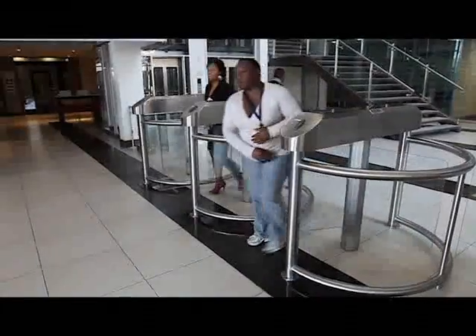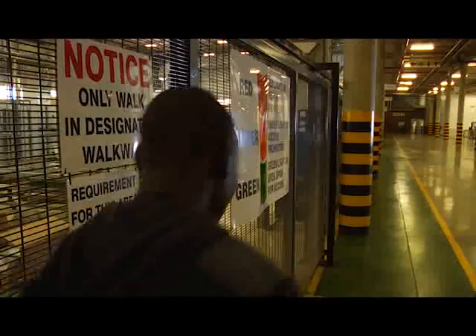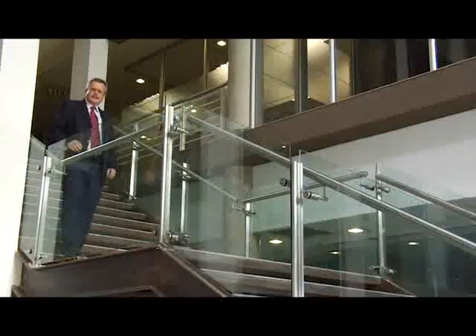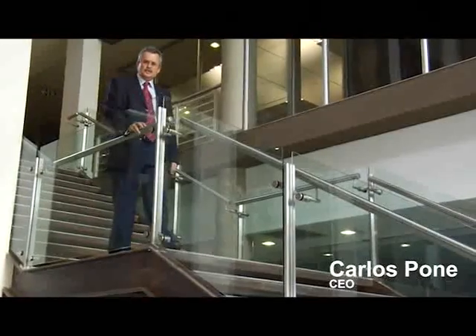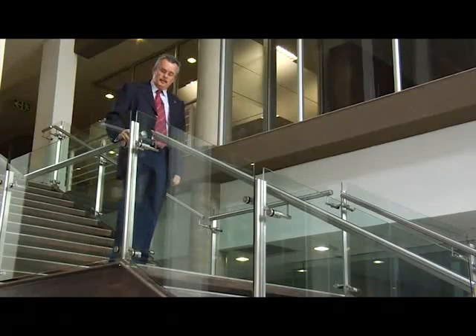ABB believes that responsible stewardship of occupational health and safety is essential for business efficiency. They are committed to the health and safety of their employees. This is a building that was designed mostly around employees — we want employees to feel at home, comfortable and happy in the work they do. Besides that, we have also used this building as an energy efficient and water efficient building. This is what we think the future of green buildings in South Africa should be.